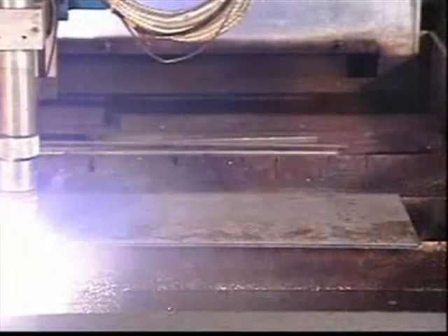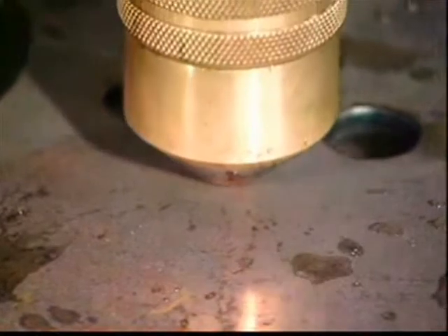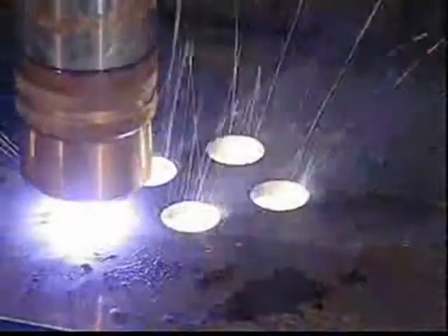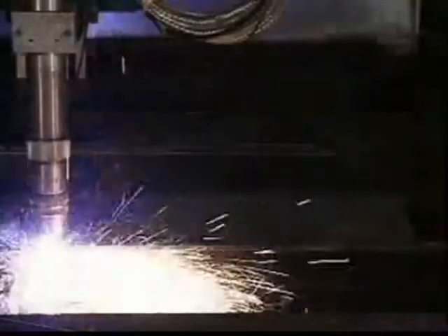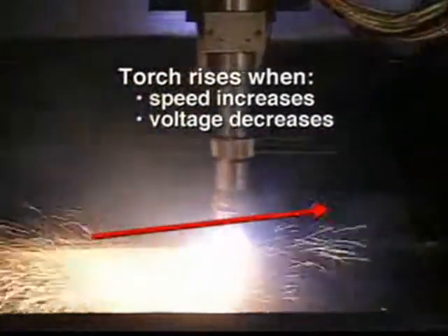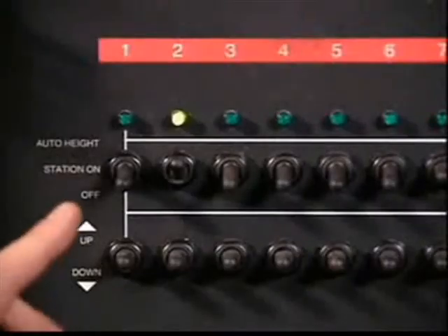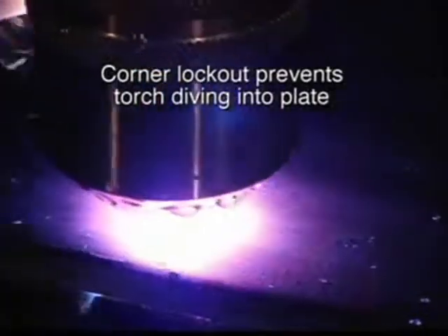Other factors used to assess proper cut speed are bevel angle, dross levels, and surface appearance. As cutting speed increases, arc voltage decreases and vice versa. Cutting speed changes when going into and out of corners, at the beginning and end of a cut, and when cutting circles and contours, all of which can cause dross. In addition, the torch will dive as speed decreases and rise as it increases. The torch height control must be turned off while going in and out of corners to avoid this phenomenon. Turning the control off is called corner lockout, which is an automatic function on most modern CNC controls.